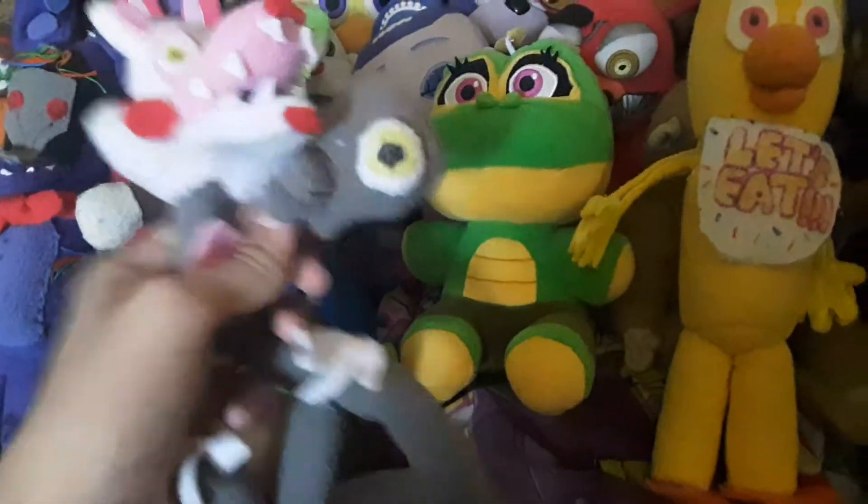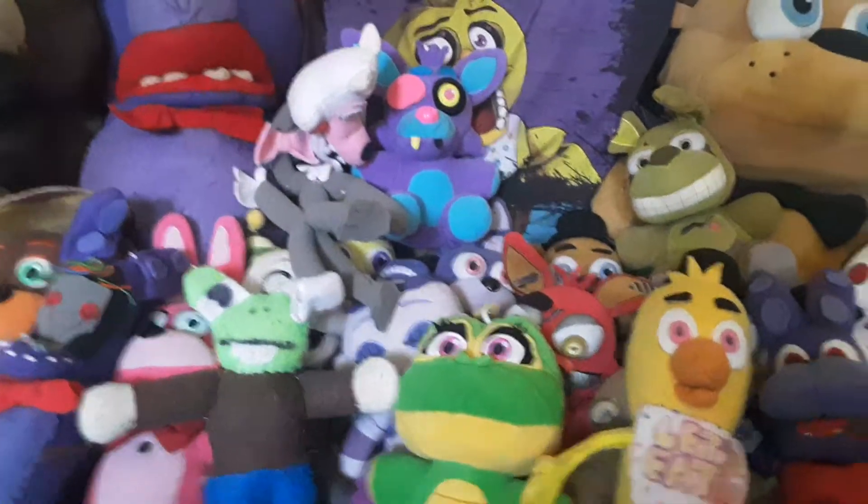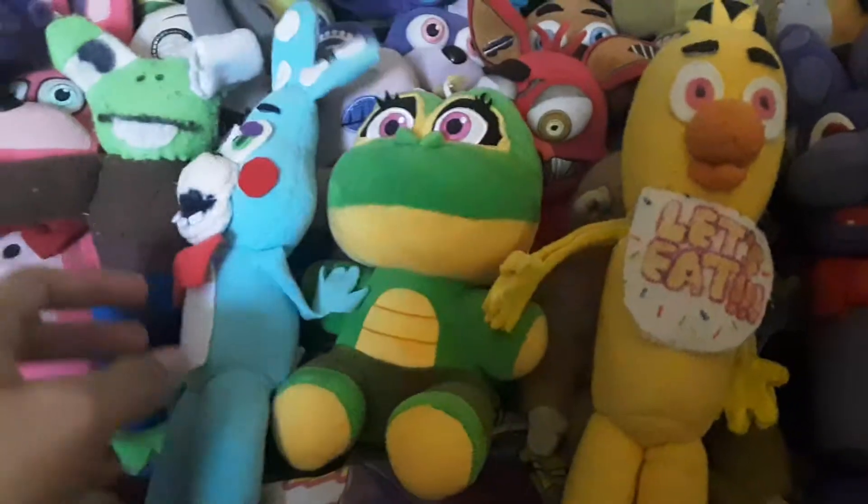Next up we got Mangle, who I very much like. It's like my own wacky design and I tried my best to match it. That's Mangle. And we got Toy Bonnie, who is probably one of my favorites, mostly because of how his design looks — but hey, I still like him.